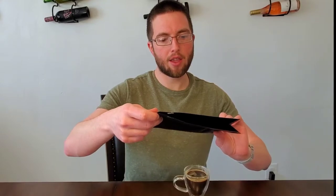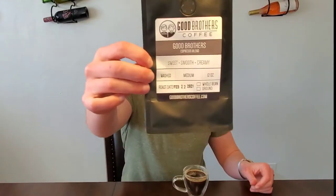Today I am trying the Good Brothers Espresso Blend. It was roasted February 22nd, which was only a few days before I got it in the mail. One of the best things about Good Brothers Coffee — and it's pretty rare to find, although I'm seeing it more and more — is pretty much roasted-to-order coffee. Pretty much everything they send you was roasted within days of it shipping out, sometimes even the same day.